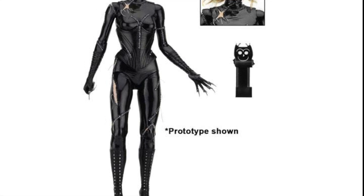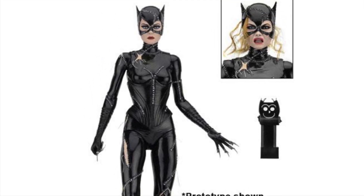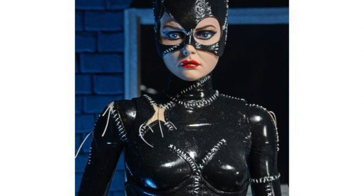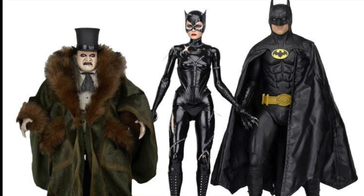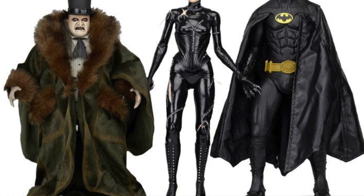NECA is also releasing the 18-inch Batman Returns Catwoman. Look at this — we're going to be getting a battle-damaged version of her, so her suit is going to be a little torn. And look at her in scale with the other NECA 18-inch figures.